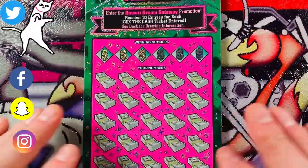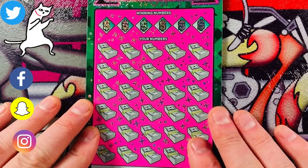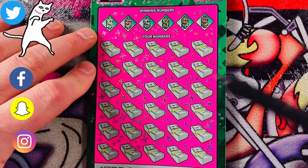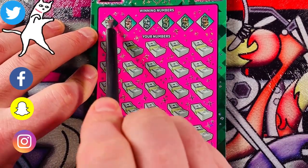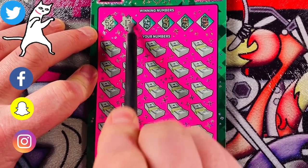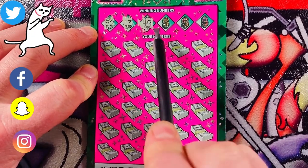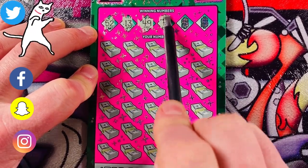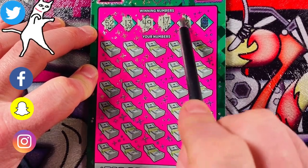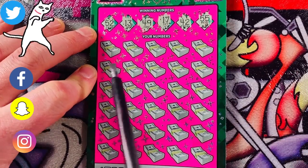My luck has not been very good lately. Please like, comment, subscribe — let me know what you think. I probably won't speed up this video; that was just an experiment on the last video. So the winning numbers on this ticket are 52, 13, 49, 17, 42, and 55. Let's get into it.